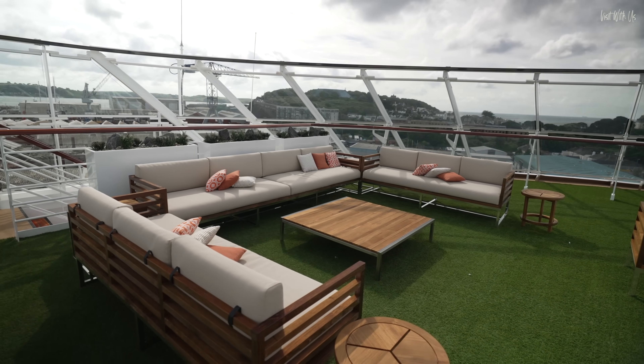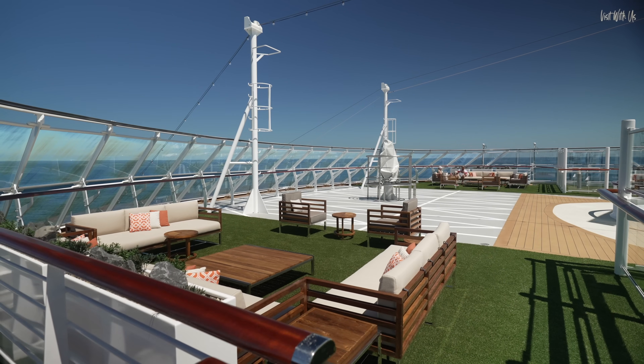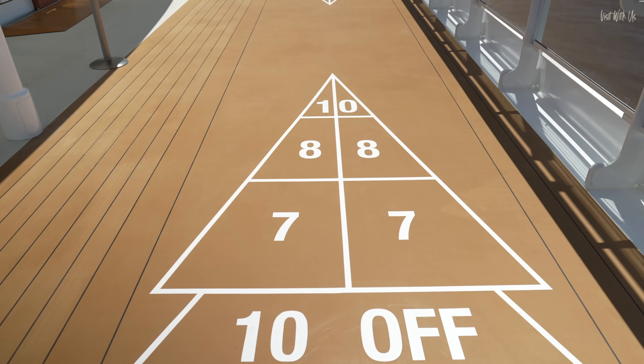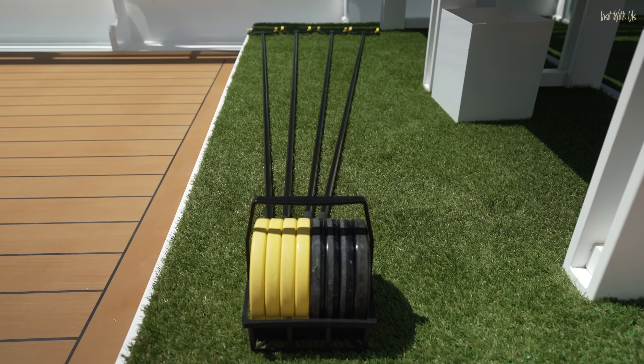Finally, on deck nine there is the sports deck. Not only are there lots of different deck games, but there are plenty of areas to sit, lounge, soak up the brilliant weather, and enjoy another great place to watch the ship sail away.